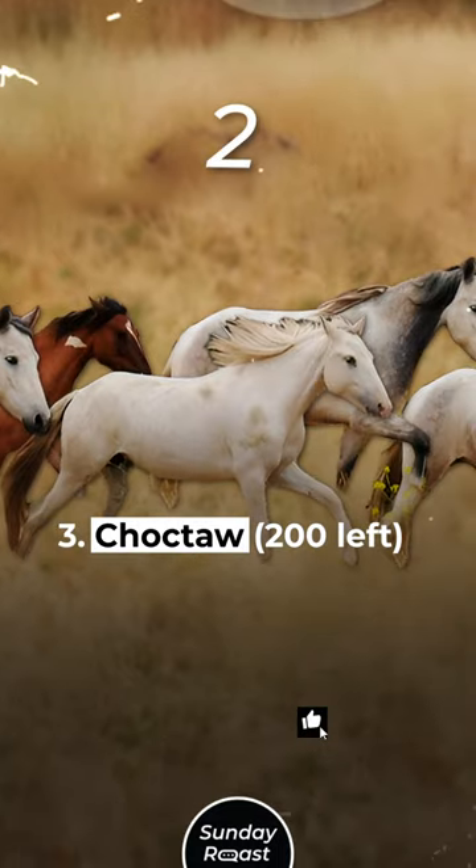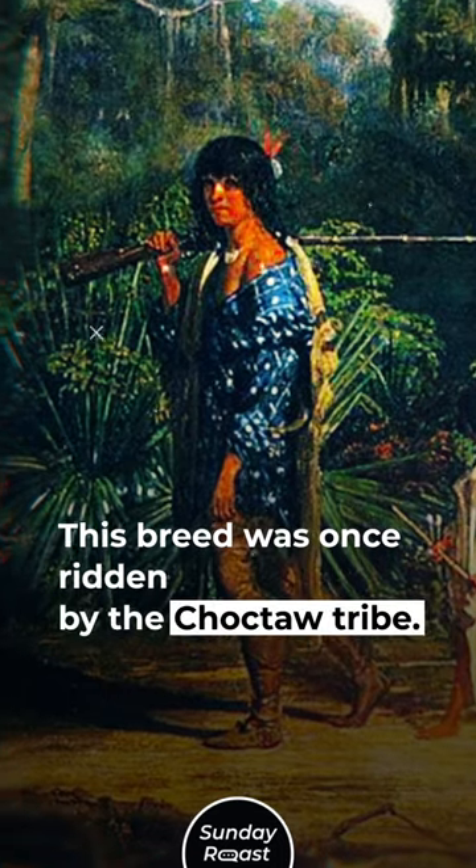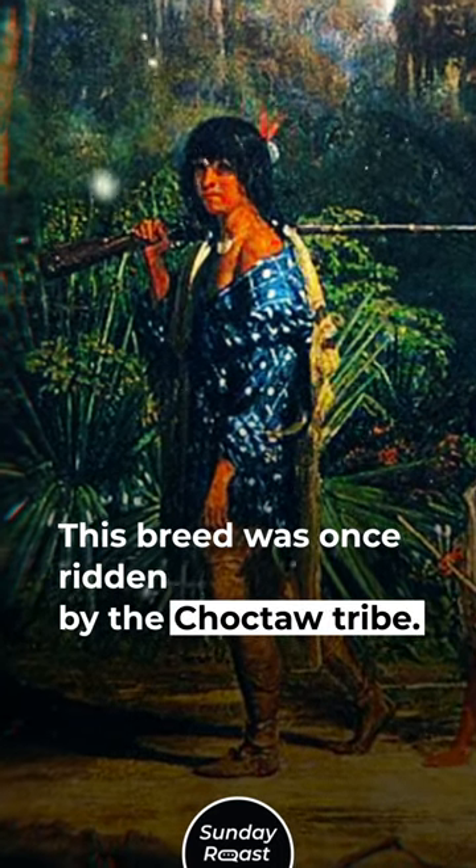Number 3: Choctaw — 200 left. The Choctaw horse originates from Mississippi. This breed was once ridden by the Choctaw tribe.